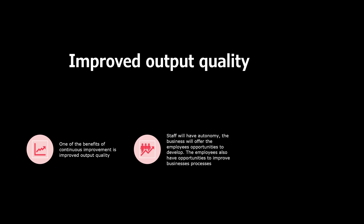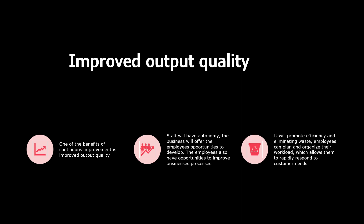Improved output quality. One of the benefits of continuous improvement is improved output quality. Staff will have autonomy, the business will offer employees opportunities to develop, and employees also have opportunities to improve business processes. It will promote efficiency, eliminate waste, and employees can plan and organise their workload to rapidly respond to customer needs.